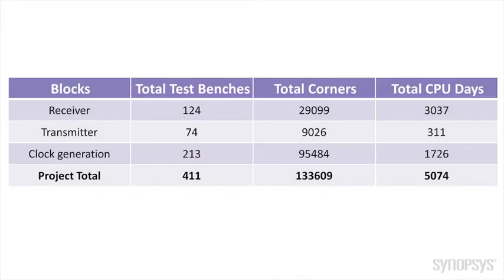In order to enable this, we have a large compute farm, which allows us to run a huge number of simulations. As an example, let's look at this chart, which shows a summary of the simulations run on a recent port of one of our PHYs.